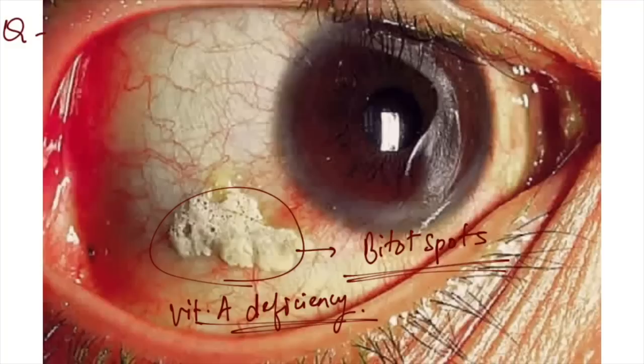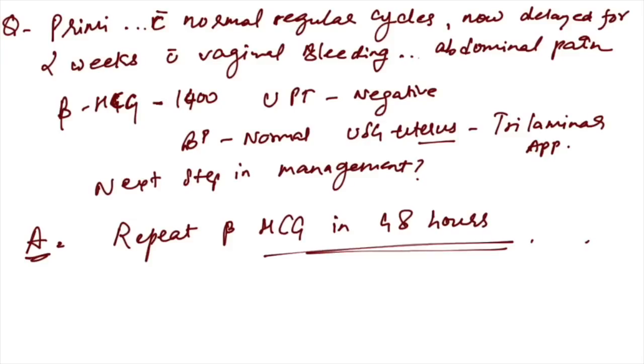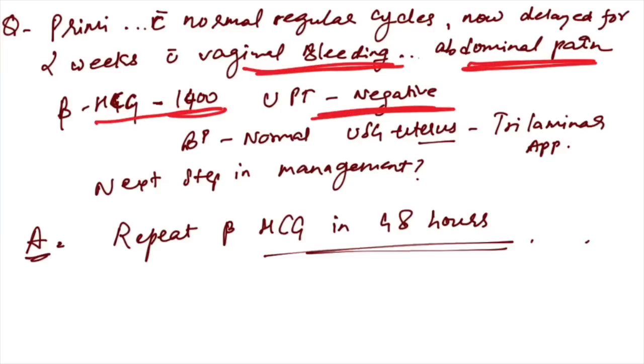An image was given with Bitot's spots — these are seen in vitamin A deficiency (xerophthalmia). A primigravida woman with normal regular cycles, now delayed two weeks with vaginal bleeding and abdominal pain — beta-hCG is 1400, UPT negative, BP normal, ultrasound showing trilaminar uterus appearance. Next step: repeat beta-hCG in 48 hours.